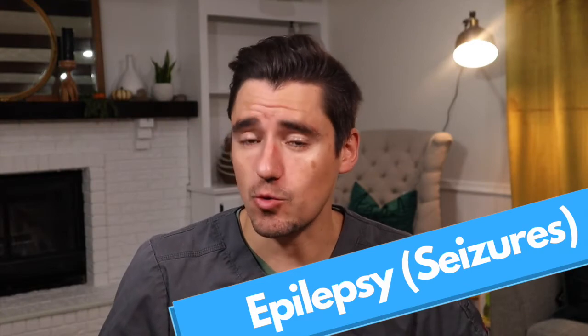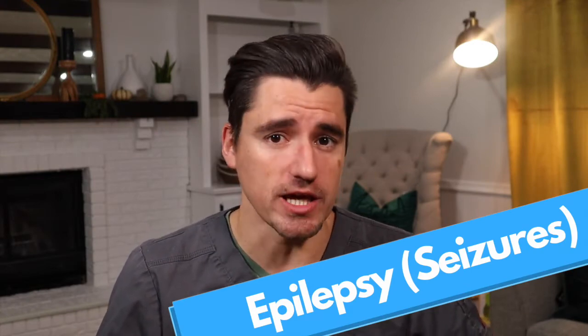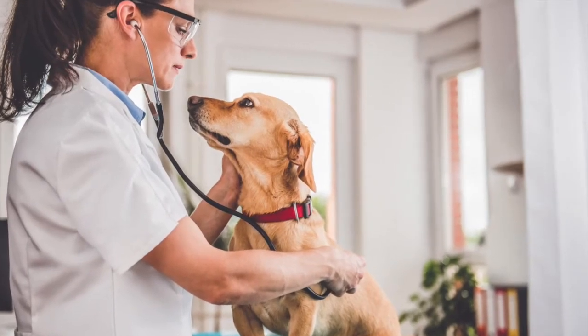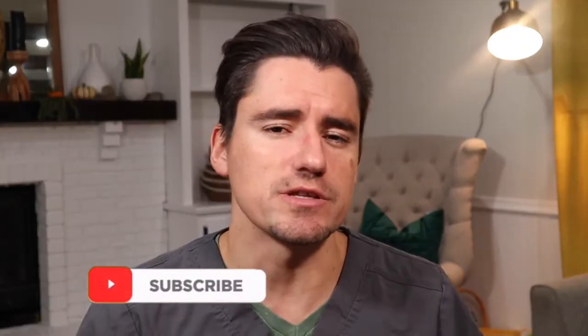Hi guys, my name is Dan. I'm a veterinarian and today we're going to go over seizures or epilepsy in the dog. I'm going to go over three steps today: what the pet owner sees at home, what I as the veterinarian see and do to diagnose the seizures, and how to go about managing or treating seizures in the dog.